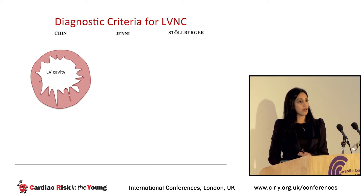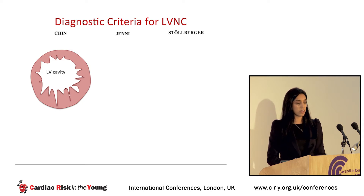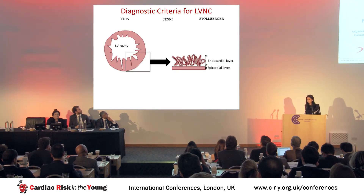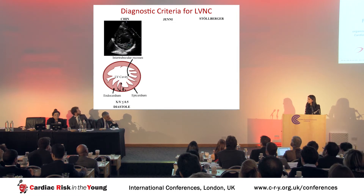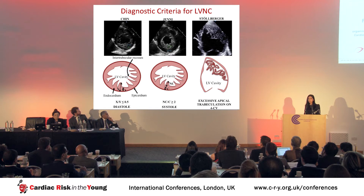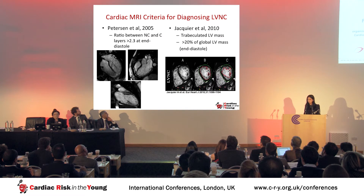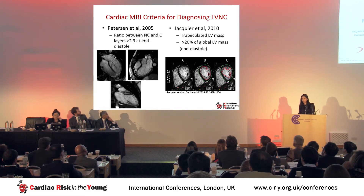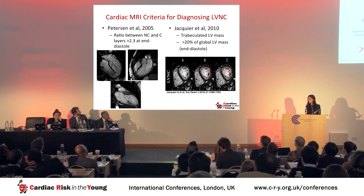There are three main echocardiographic diagnostic criteria for non-compaction — those proposed by Chin, Jenny, and Stolberger — and there is no gold standard at present. All share the presence of excessive trabeculations separated by recesses and a double-layered myocardial architecture. The differences: Chin measures a ratio of X to Y less than 0.5 in diastole; Jenny measures a ratio in systole of non-compacted to compacted greater than 2; and Stolberger, the least specific, looks for more than three trabeculations distal to the papillary muscle. MRI criteria proposed by Peterson assess a non-compacted to compacted layer of more than 2.3 in long-axis views, while Jacquier criteria look at trabeculated LV mass exceeding 20% of global LV mass.